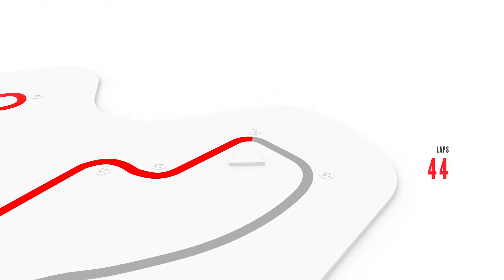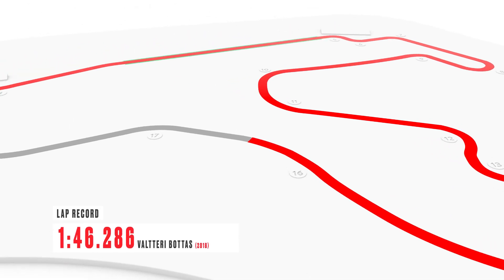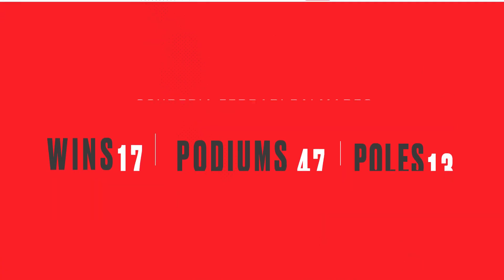then you get used to it and during the weekend it's fine, but the first lap and also the track walk is always a part that is quite difficult.